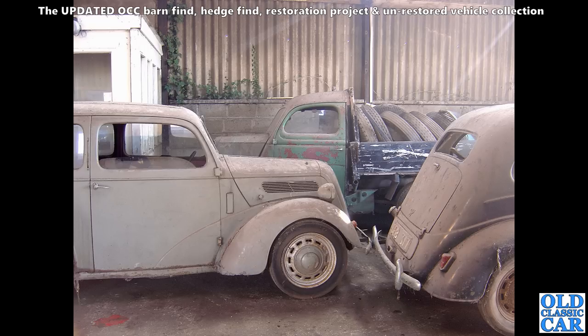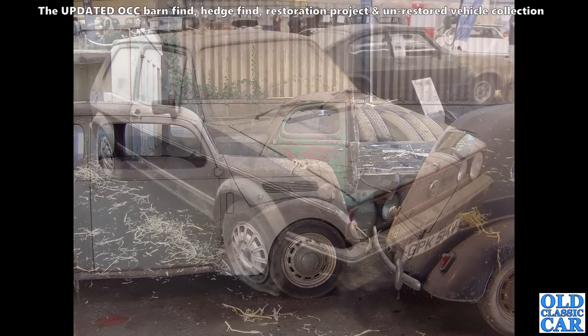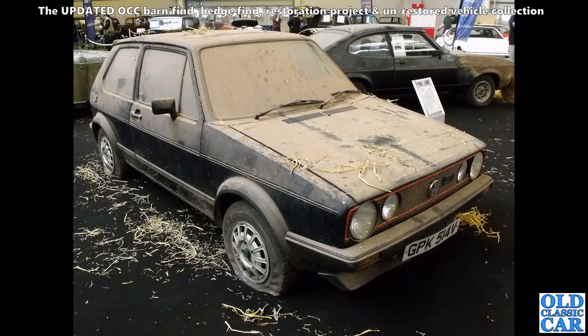The trio of old Fords resting quietly — I think this photograph was taken in Norfolk somewhere. We've got a Pop on the left, a Prefect on the right, and a little Thames half-ton pickup in the background. Mark 1 VW Golf GTI very much in barn find spec with a similar cabrio part behind it.